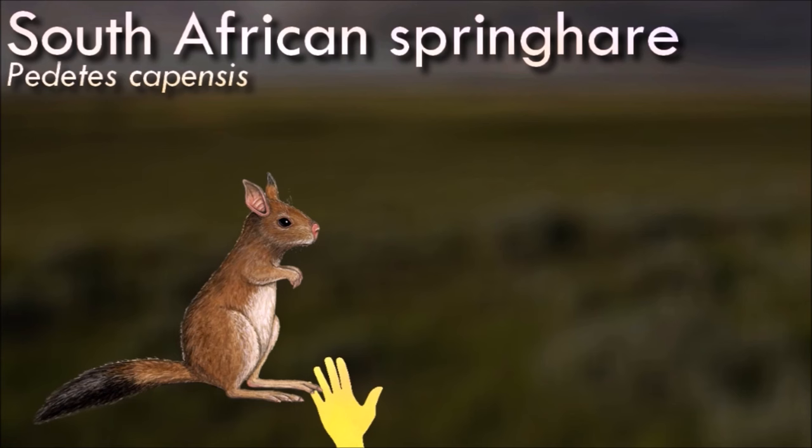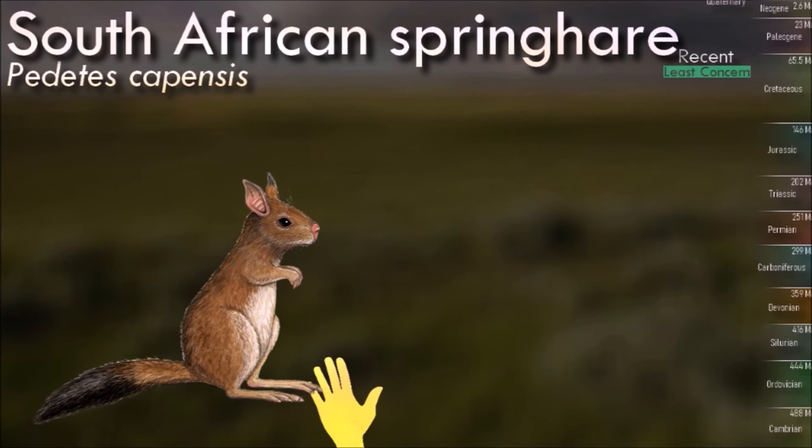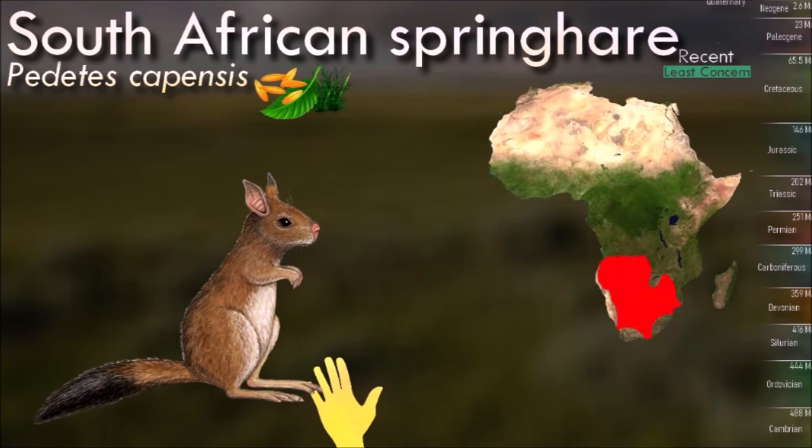Despite the name, the spring hare is not a hare. They live throughout semi-arid areas in southern Africa, preferentially in sandy plains and pans with short grasses. In agricultural areas, they can be considered a pest due to their destructive feeding on crops.